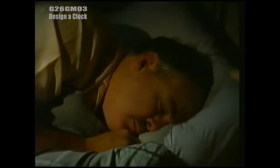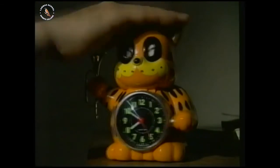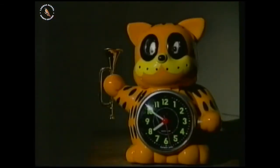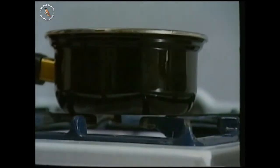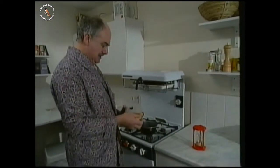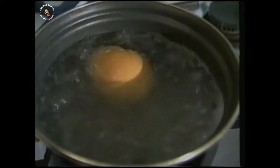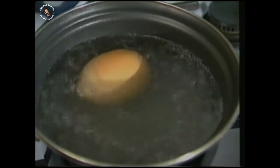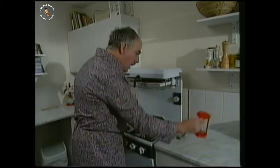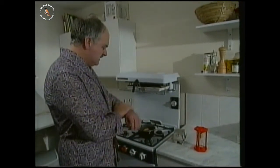Do you ever wish you could make time stand still? When you want to boil an egg for just three minutes, you need a device to measure an accurate time interval. One of the simplest is an egg timer. But if you want to know the time of day, you need a clock.